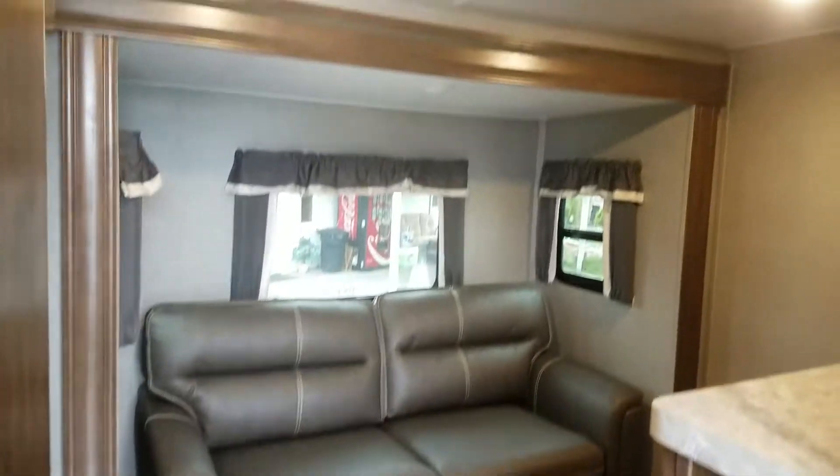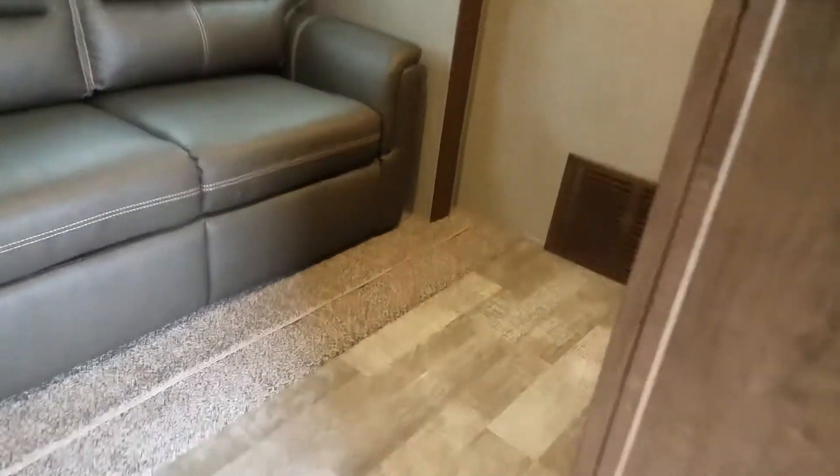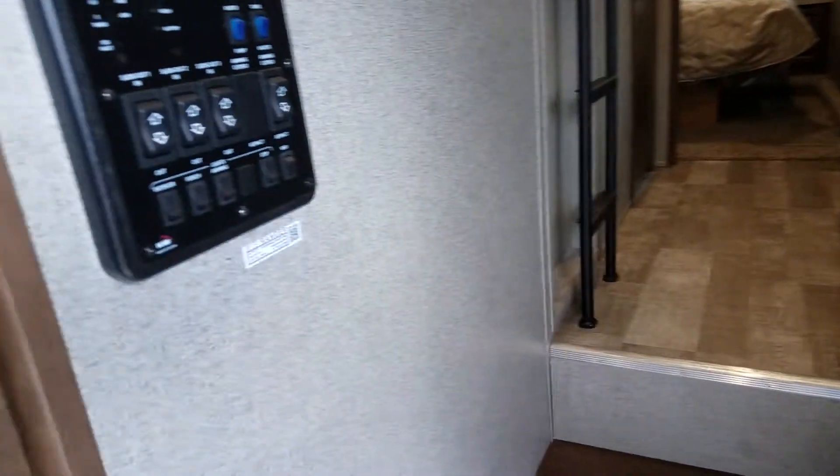So here's gonna be one of the bedrooms. This also has a hide-a-bed so it could be used as an office or a kid's bunk room. I mean there's so many uses, tons of storage of course. Rockwood doesn't cut any corners.